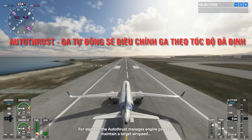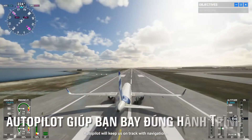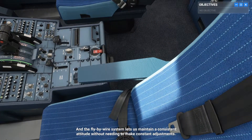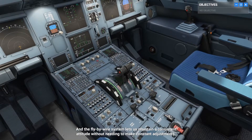For starters, the autothrust manages engine power to maintain a target airspeed. Autopilot will keep us on track with navigation. And the fly-by-wire system lets us maintain a consistent attitude without needing to make constant adjustments.